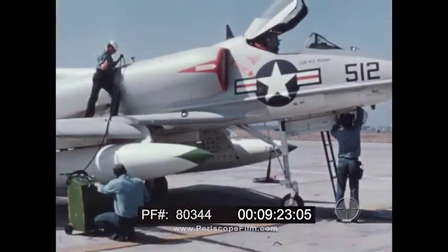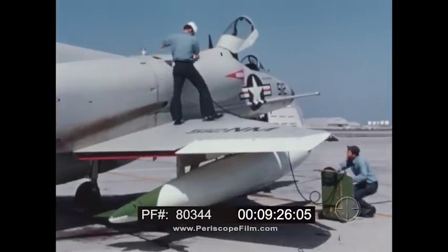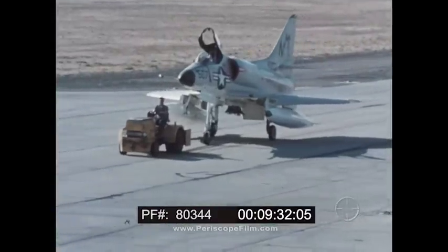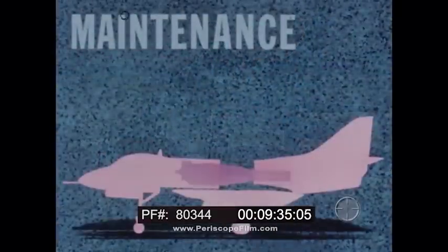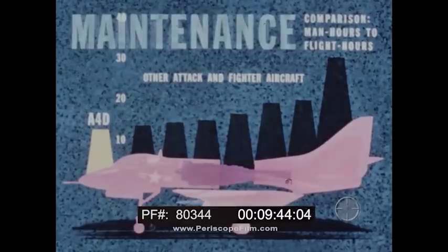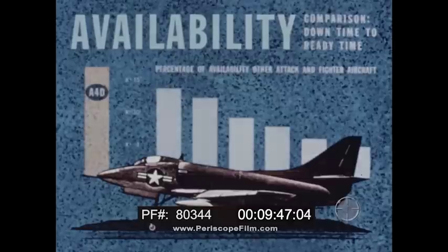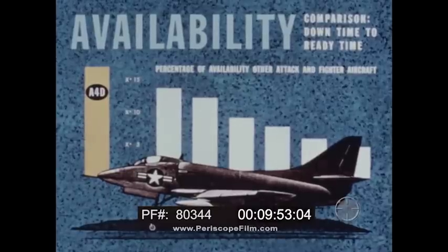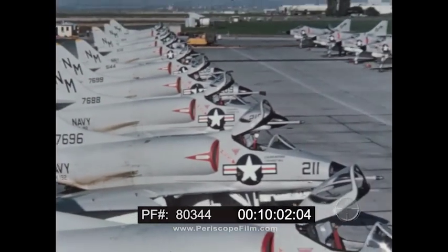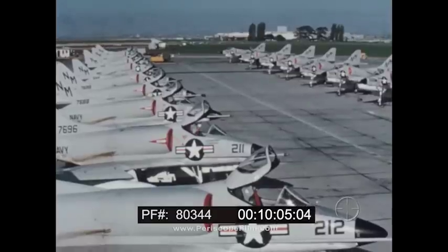Maintenance and manpower requirements are also areas where costs and performance efficiency can be increased or decreased. The basic design philosophy has taken these areas into consideration. The simplicity engineered into the aircraft has reduced per-flight man-hour maintenance requirements to less than that of any other first-line aircraft. The Skyhawk has an exceptionally high availability rating, obtained with minimum manpower per aircraft.